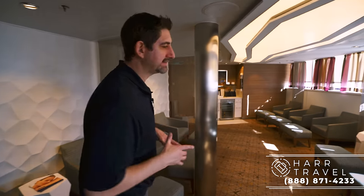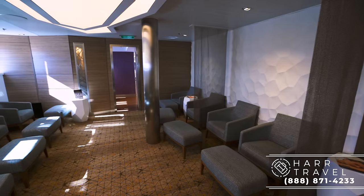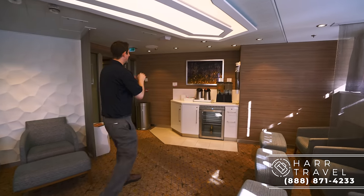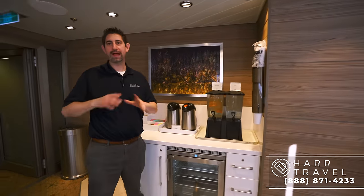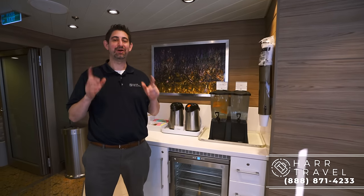Now we are in the relaxation room — this is where you go before and after your spa treatment to get yourself in a zen mindset. We all know that anything health-related does better when you're in a positive mind space. Right here you have hot water so you can make teas, flavored water. You sit, relax, fill out any paperwork they need you to do before the treatment, and get yourself in a ready position.